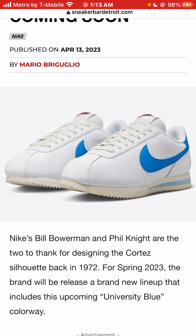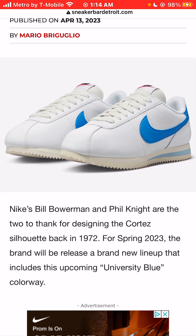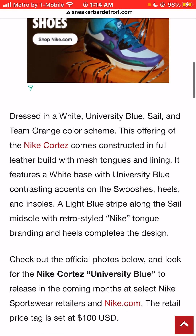Nike's Bill Bowerman and Phil Knight are the two to thank for designing the Cortez silhouette back in 1972. For spring 2023, the brand will release a brand new lineup that includes this upcoming University Blue sneaker colorway, dressed in white.